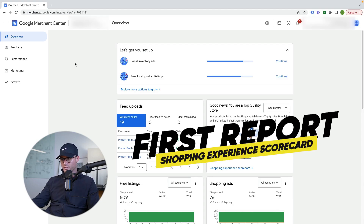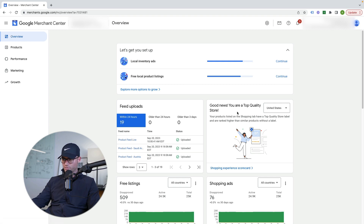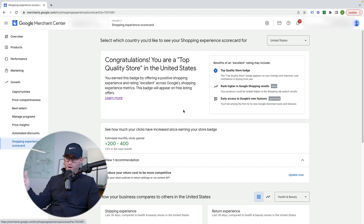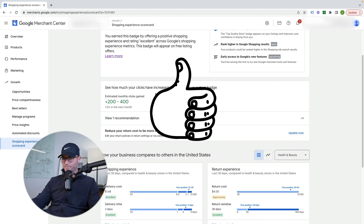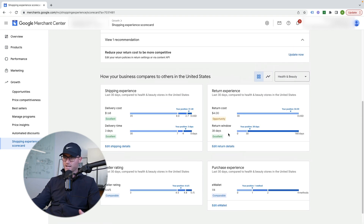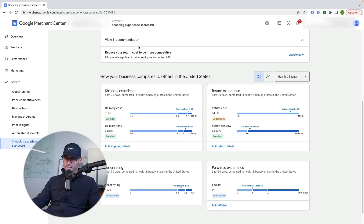This first report is called the Shopping Experience Scorecard. You can actually see that in the overview tab inside of Merchant Center, or you can go down to Growth and then you'll see Shopping Experience Scorecard there. So why is this important? Well, this actually gives you a score — Google gives you the score. So you can see this particular client, they're a top quality store, so they get this top quality store badge. We can see shipping experience, return experience, seller rating, purchasing experience. This rates the client and also rates on averages within their space, comparing other competitors and businesses.